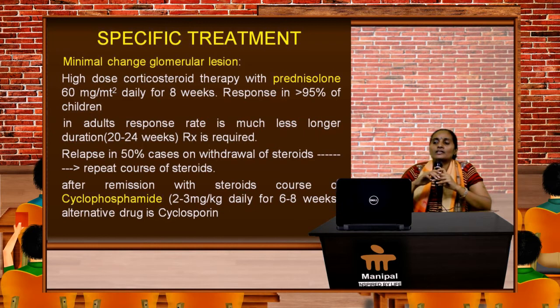If minimal change glomerular lesion is established as the cause of nephrotic syndrome, we straight away start the patient on high-dose corticosteroids — prednisolone 60 mg per m² body surface area for 8 weeks — and we see a beautiful response of more than 95% in children. In adults the response rate is much less and a longer duration of 20 to 24 weeks of treatment will be required to get a higher percentage of response.